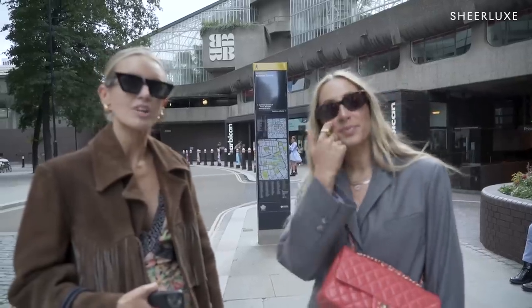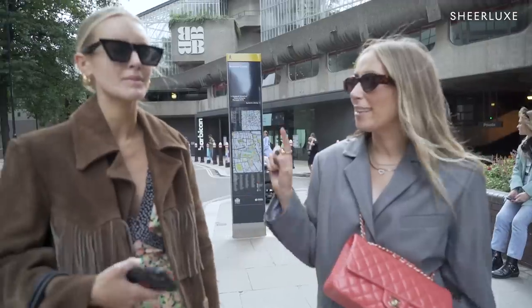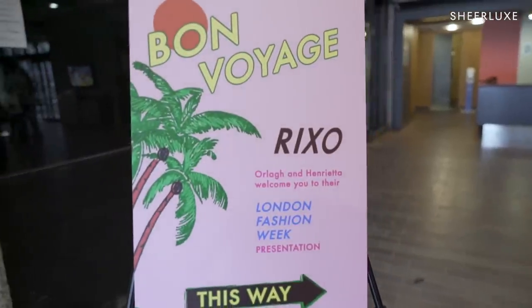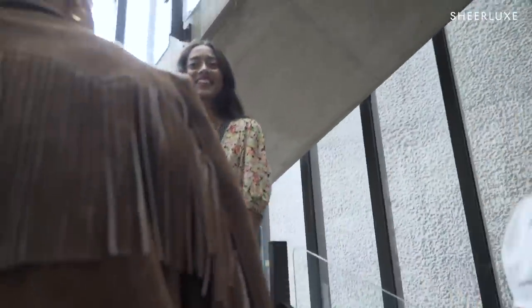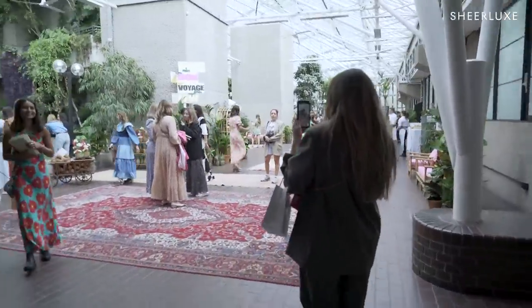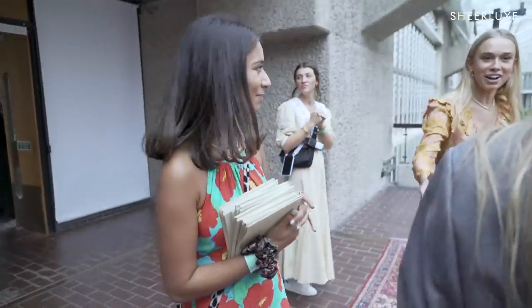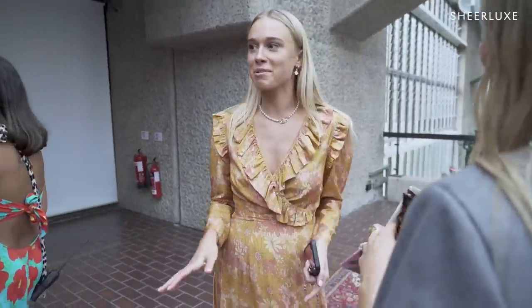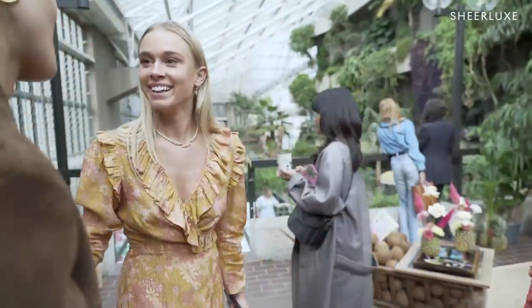Okay guys, where are we now? The Barbican Conservatory — nice, right? A lot of leafy greens. And what are we here to do? The Rixo presentation. Spring summer, baby — I reckon there'll be some branching out actually. Should we go and find out? I've got my Covid passport — welcome to the future. Nice to meet you, Iona. I'm looking after the Rixo community — we'd love to get a photo. Lovely to meet you, Iona. Such a good adventure.